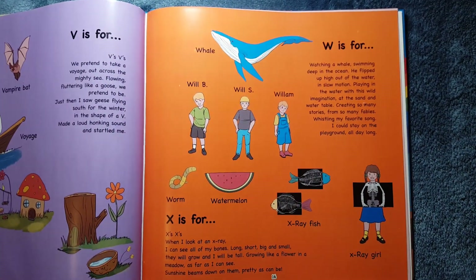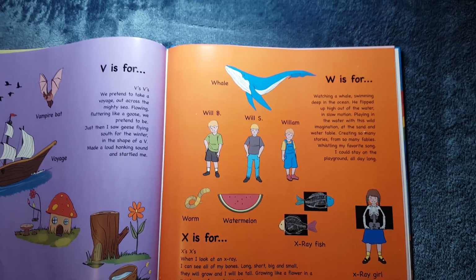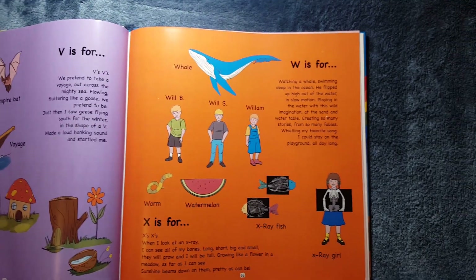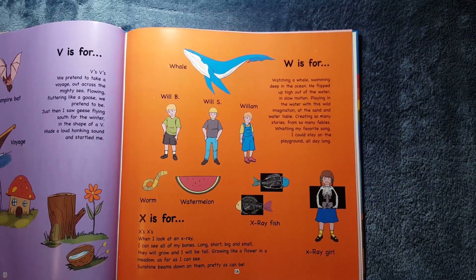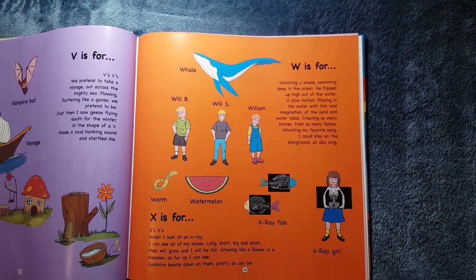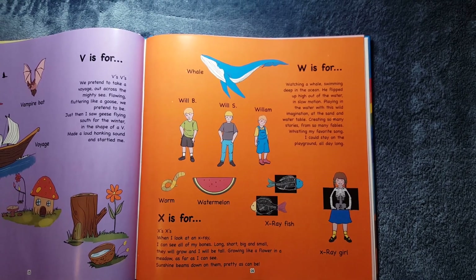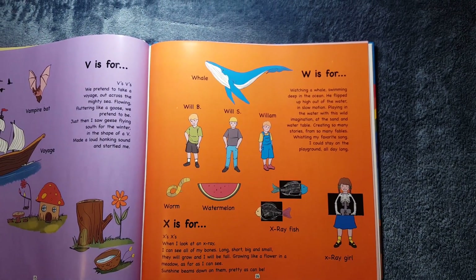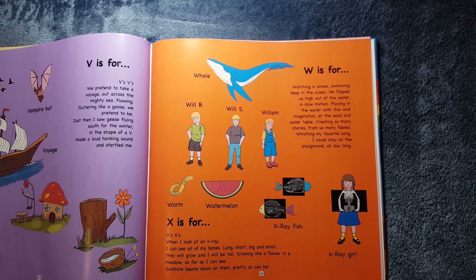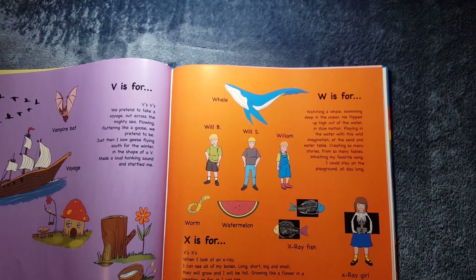W is for Will, Will B, Will S, and William. It's also for Whale, Worm, Watermelon. Watching a whale swimming deep in the ocean, he flipped up high out of the water in slow motion, playing in the water with his wild imagination. At the sand and water table, creating so many stories from so many fables, whistling my favorite song, I could stay on the playground all day long.